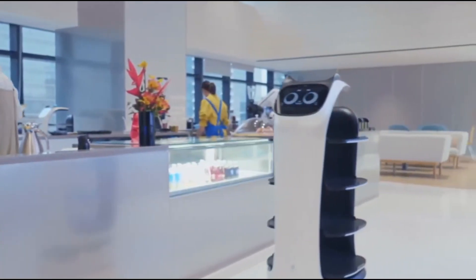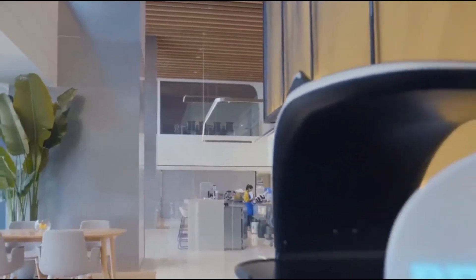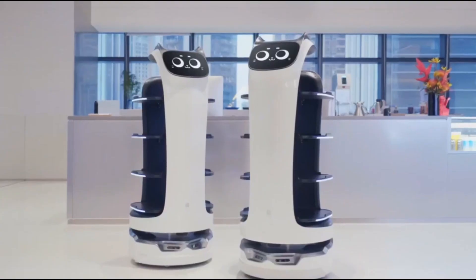making it ideal for businesses such as hospitals, malls, restaurants, and cafes. Its efficient delivery system and user-friendly features are transforming the service industry.